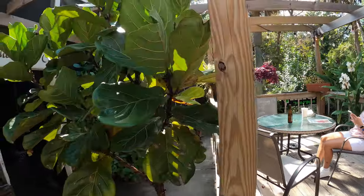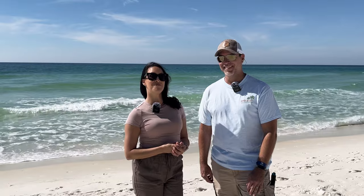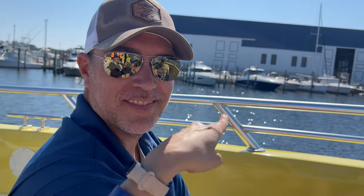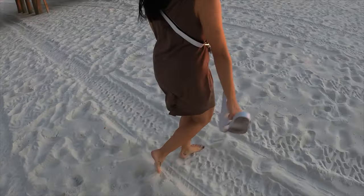Panama City Beach in the off-season — thank you so much for following us. Until next time, we'll see you! Shoes off, toes out.